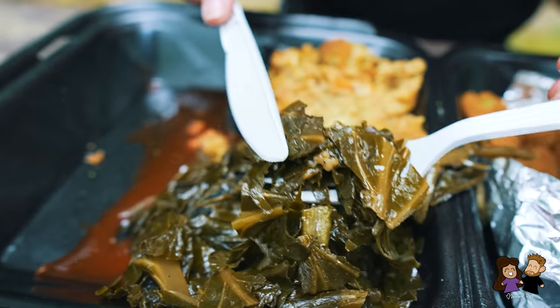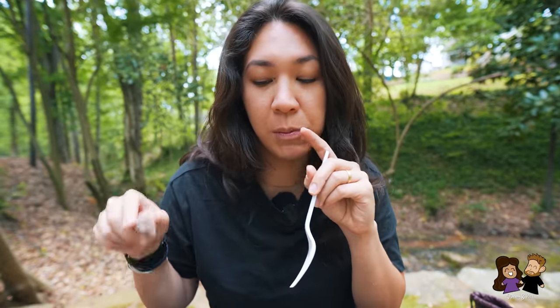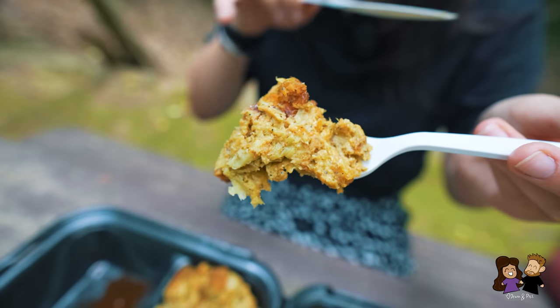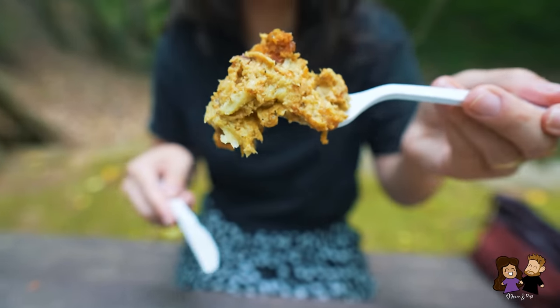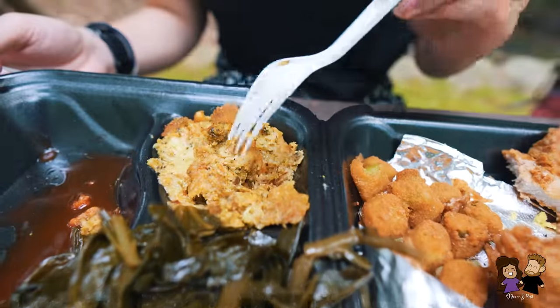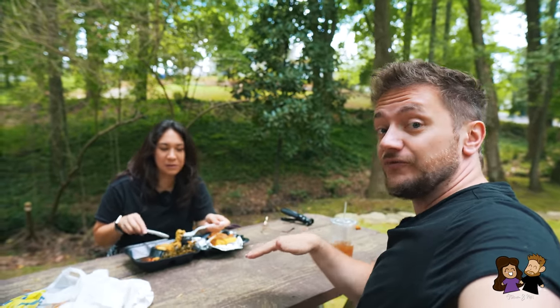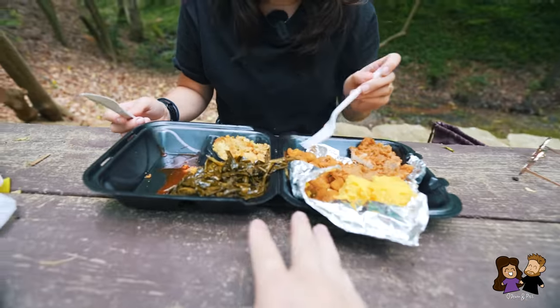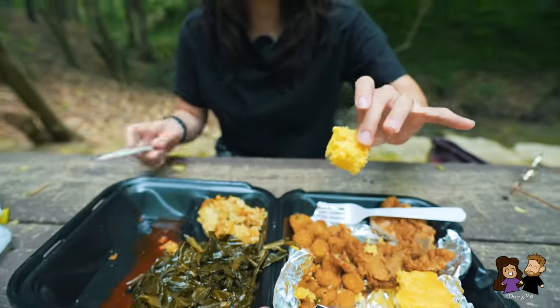Collard greens — another classic southern side dish, very buttery. In a broccoli casserole you have a lot of breading, cheese, and seasoning all cooked together in a giant sheet, then scooped out per person. That is so good! This broccoli casserole is a 10 out of 10. I like broccoli, but I don't know what they do to it — it's like voodoo magic. It's nicely seasoned too. And now that Phil's tried it for the video, the rest goes to me!